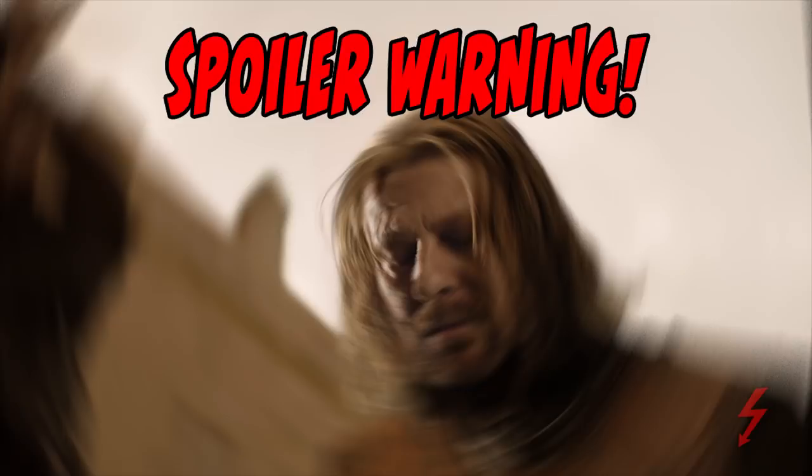This video will contain spoilers from potentially leaked — air quotes — scenes, so here's your sign and let's begin.